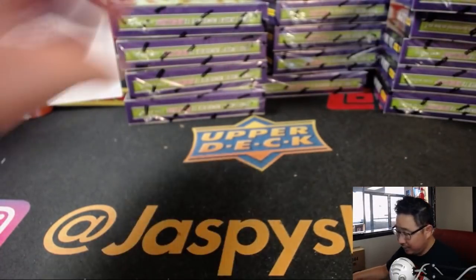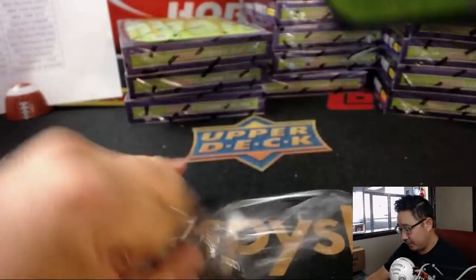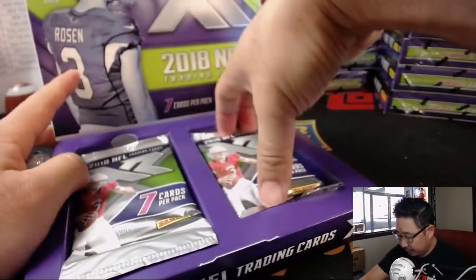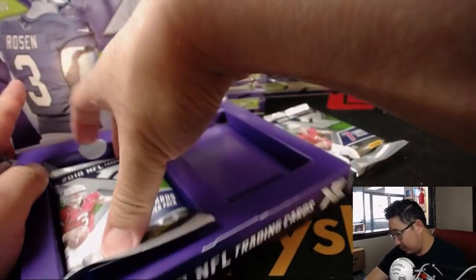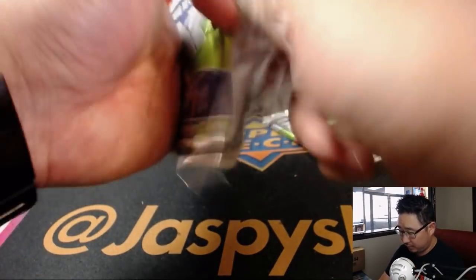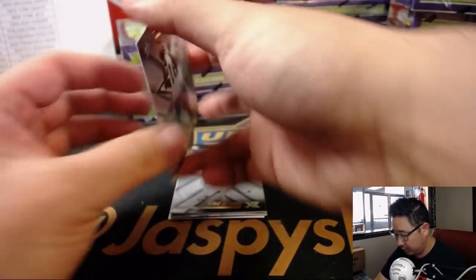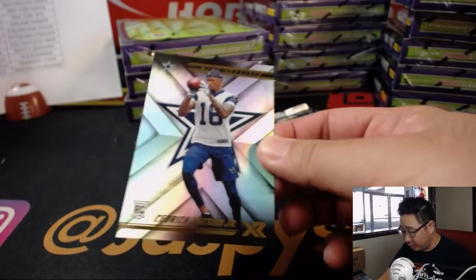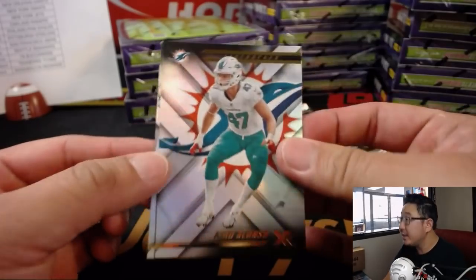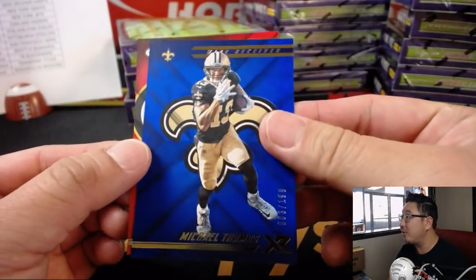That was box number one. Box number two of 15. There's Cedric Wilson Jr., Kiko Alonzo, Matthew Stafford. We've got Michael Thomas to $1.99 and Clay Matthews to $2.99.